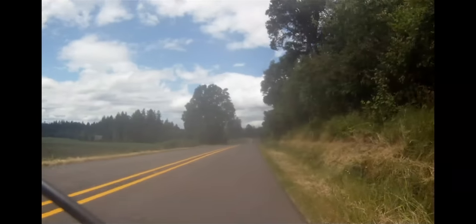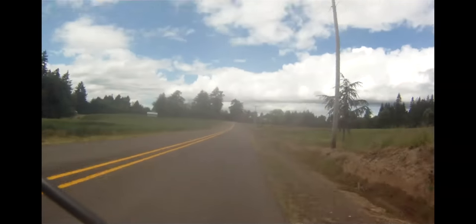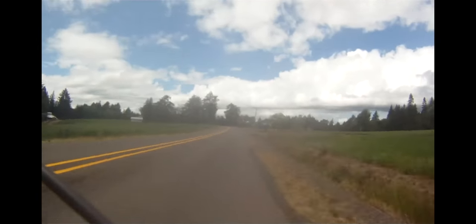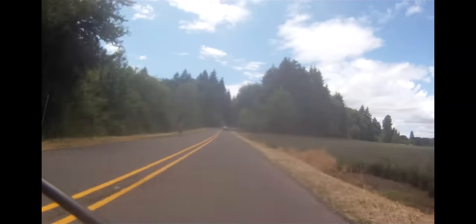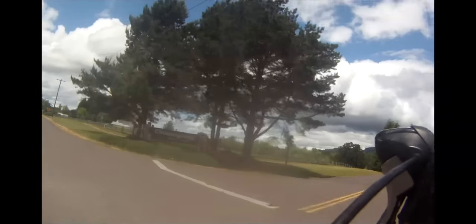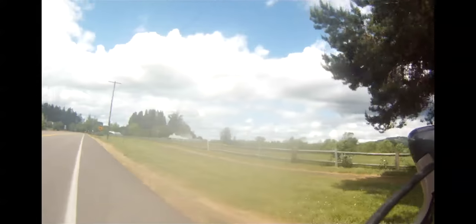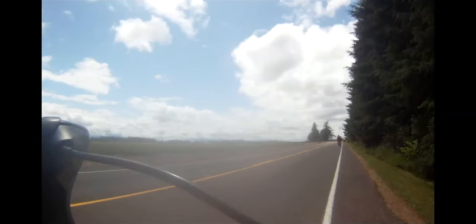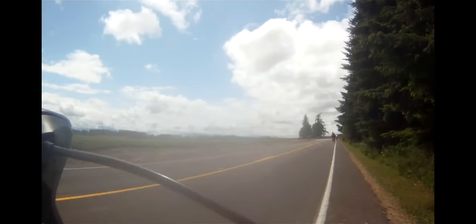Sorry about the picture haze — it was so humid on the day of the ride that my camera housing kept fogging up. Just after mile 14, we'll pass by Champoeg Park, the birthplace of this beautiful state and a fantastic place to take kids. And just after the park, you'll turn left onto Champoeg-Salem Road.